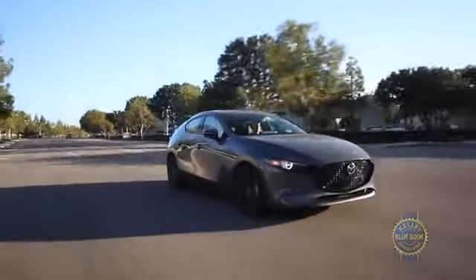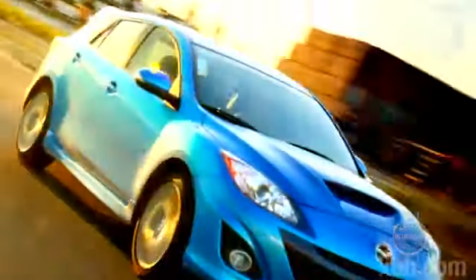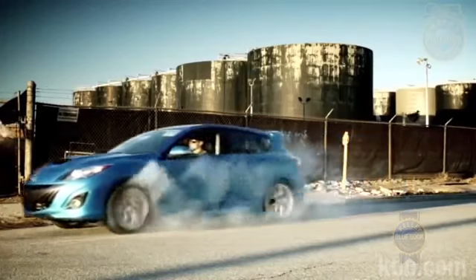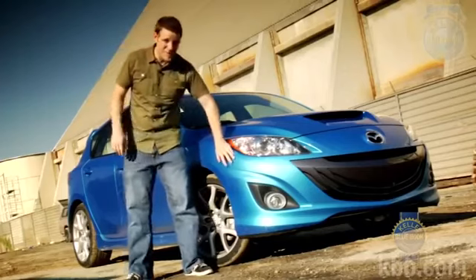Hatchback fans will immediately recognize this as a 2020 Mazda 3. We've driven and enjoyed many a Mazda hatch over the years — the Mazdaspeed 3, when it kicks, it kicks hard. Remind me not to dig up old KBB videos. Moving on, it's with great enthusiasm that we welcome this fourth-generation model.